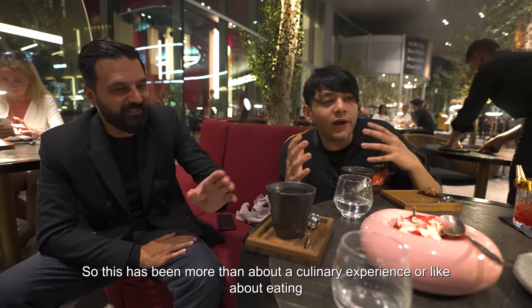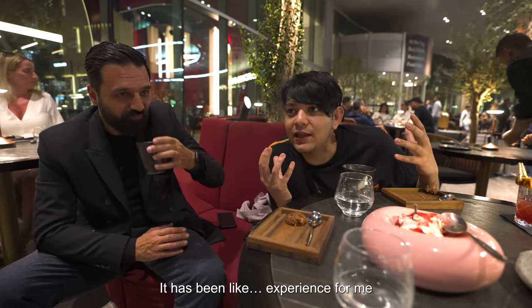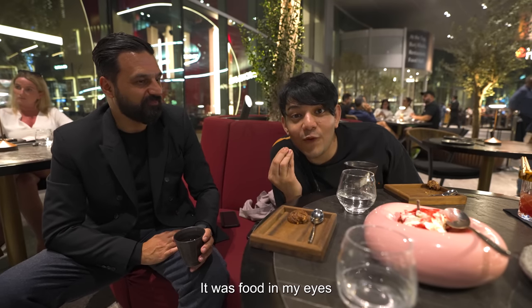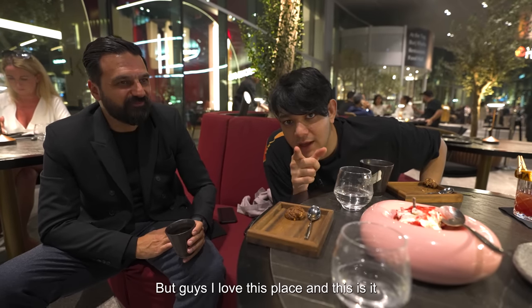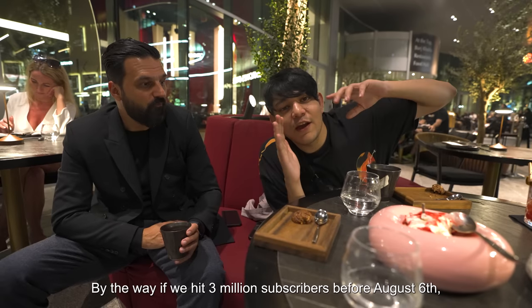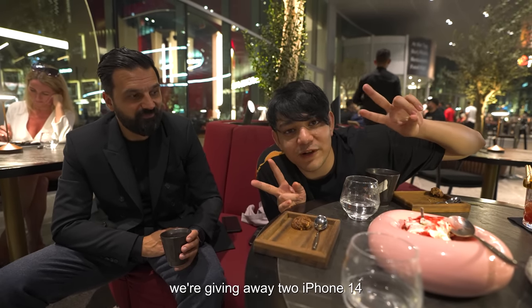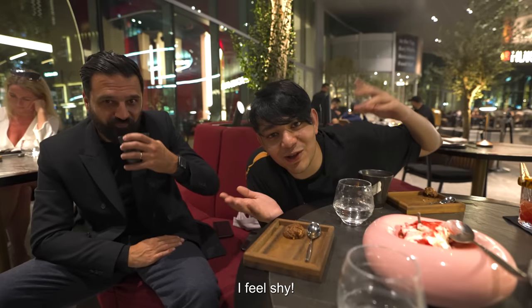This has been more than a culinary experience — it has been an experience for me. It was not just food in my mouth. It was food in my eyes, in my nose, in my ears. Feels like I'm in an anime, guys. I love this place. If we hit 3 million subscribers before August 6th, we're giving away two iPhone 14s. Make sure to subscribe, comment, and like.